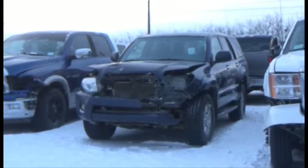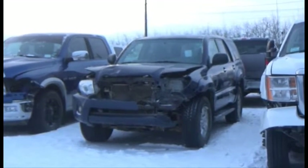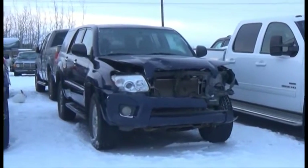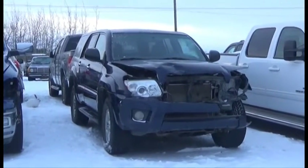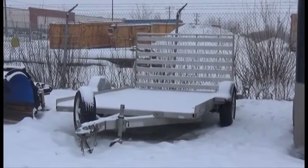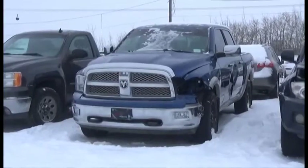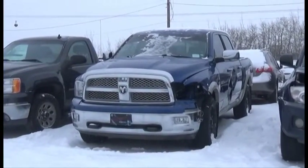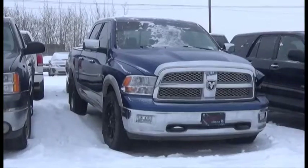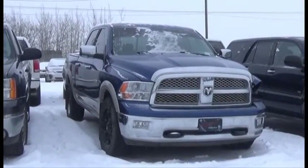Lot number 184 is the 09 Toyota 4Runner SR5, V6, AOD, 4x4, Loaded. Lot number 183 is the 07 Triton Aluminum Trailer, Single Axle. Lot number 182 is the 09 Dodge Crew Cab Short Box, AOD, Loaded, 5.7 Liter V8 Hemi, AOD, 4x4, Loaded.